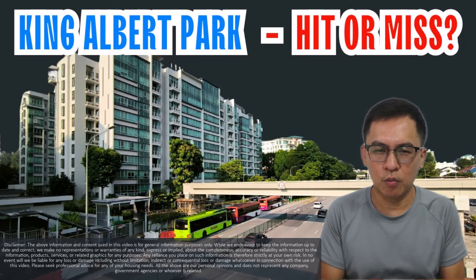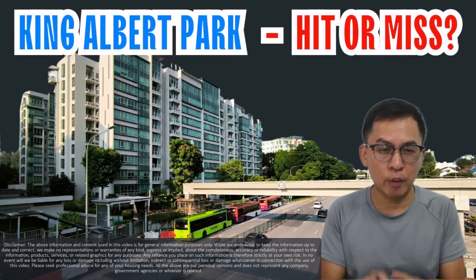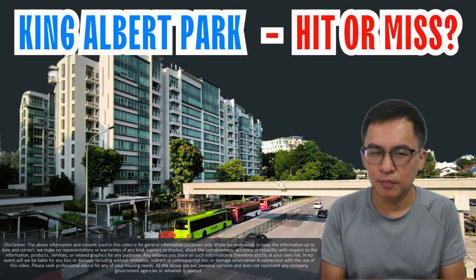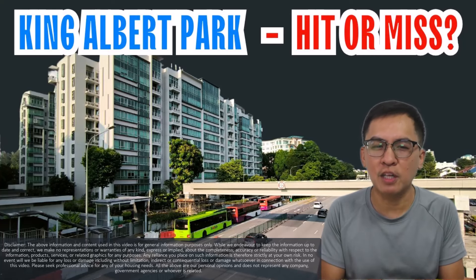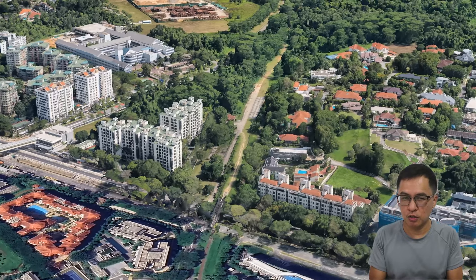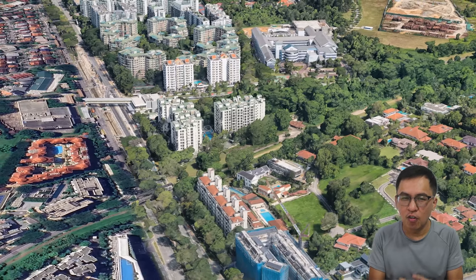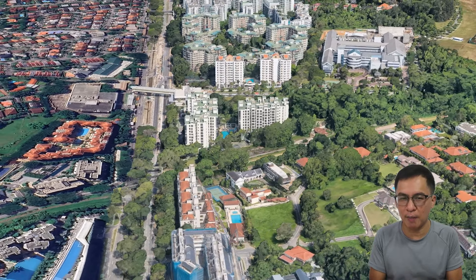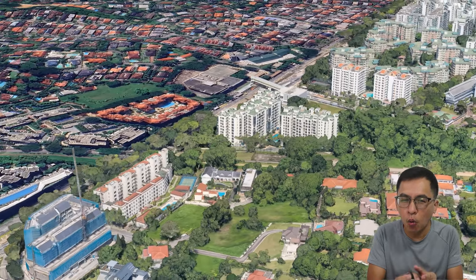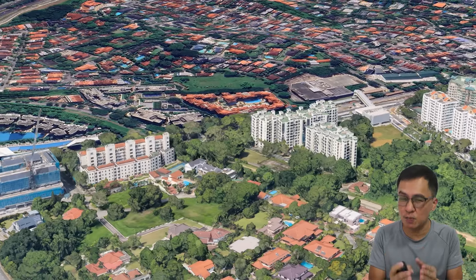Hi, my name is Alan from Alan Wee Property. Welcome back to my YouTube channel. In today's video, I'm going to talk about condominiums in the King Elbow Park vicinity. King Elbow Park is located along Bukit Timah and falls within District 21. As usual, I will randomly compare 6 condos within this stretch. I will study both freehold and 99-year leasehold developments, and look into big and small projects, old to new ones. This will allow us to have a more holistic picture of performance over time.